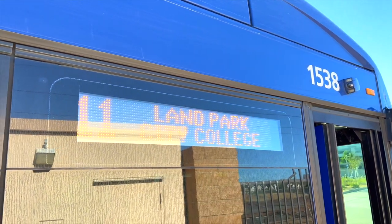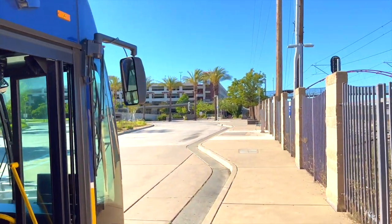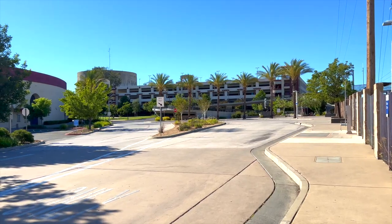I'm operating Route 11, which has service from Land Park City College, which is where I am right now, and it goes to the Natomas area of Sacramento.